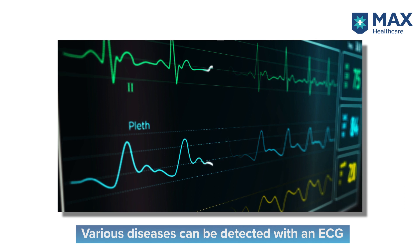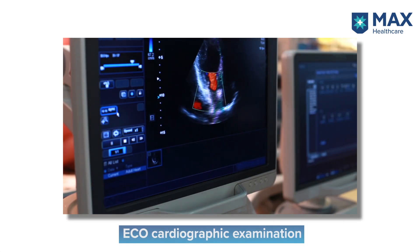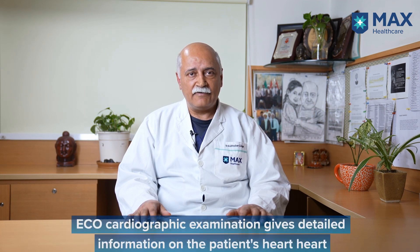Another very common test is an ECG, which helps differentiate between the various diseases. The hallmark investigation in today's world is an echocardiographic examination. Echocardiography uses ultrasound to reconstruct the structure of the heart, gives information about the function of the heart, allows interrogation of the valves to determine whether they are narrowed or leaking, and allows visualization of structures around the heart.